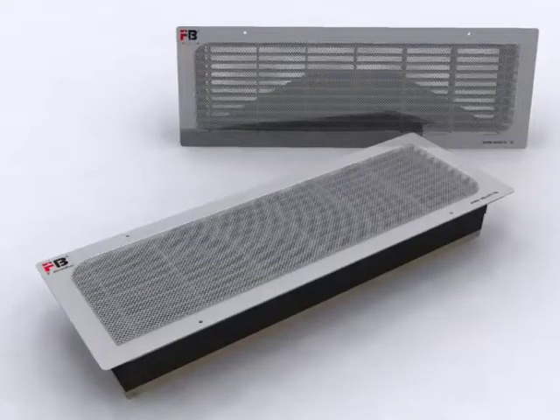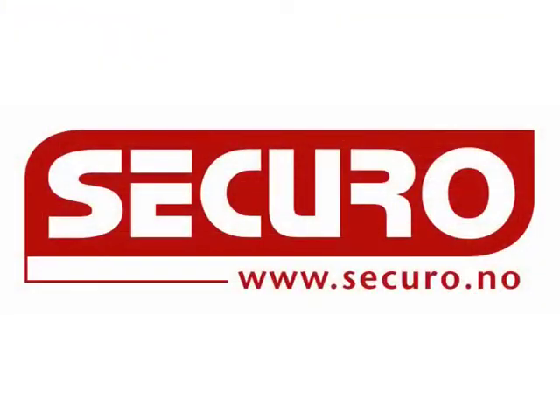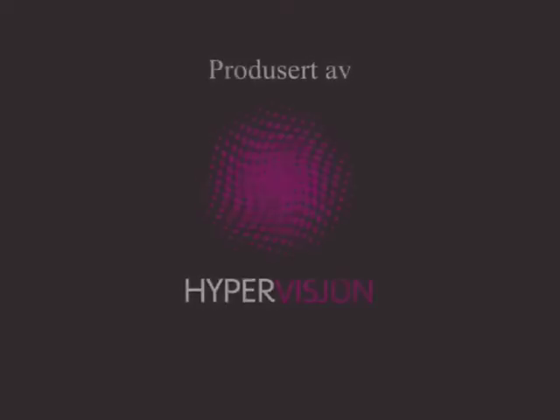FB facade vent is for safe venting in fire-rated facades and as a substitute opening of windows. Fire ratings of products vary from EI30 up to EI90. For technical data sheets, ordering, and price list, go to www.securo.no.